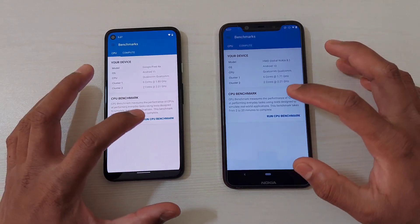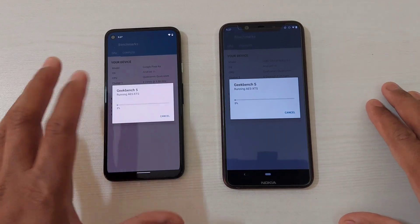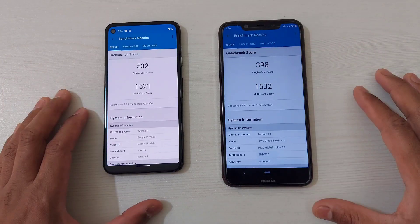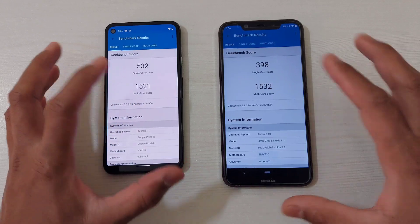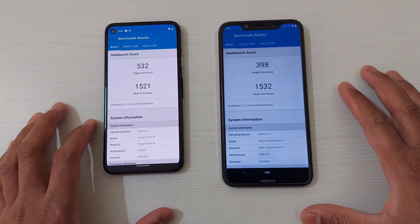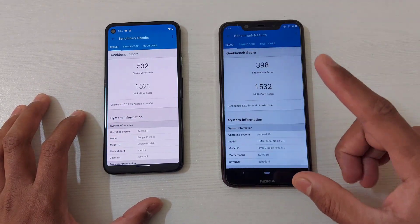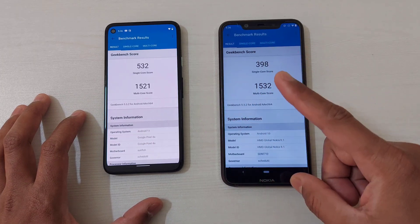Next, let's run the Geekbench scores. Obviously the 730G should score higher, but we'll see how significant the difference is. Looking at the scores, in terms of single-core there is a significant difference — 532 on the Pixel 4a versus 398 on the Nokia 8.1. However, in terms of multi-core there is no significant difference.